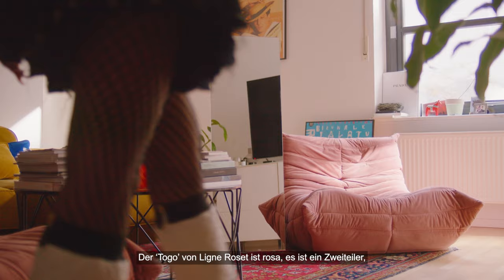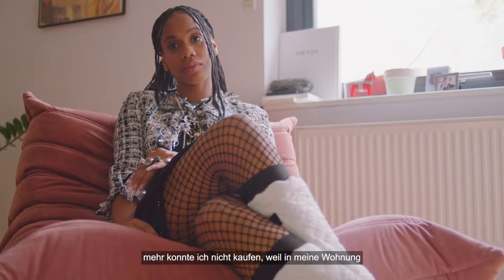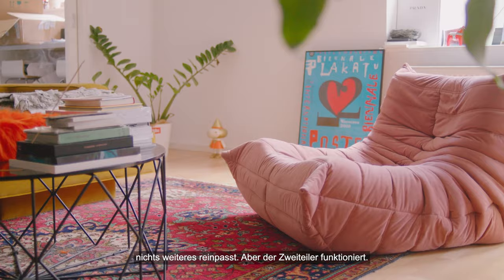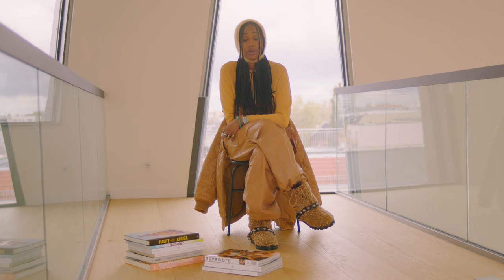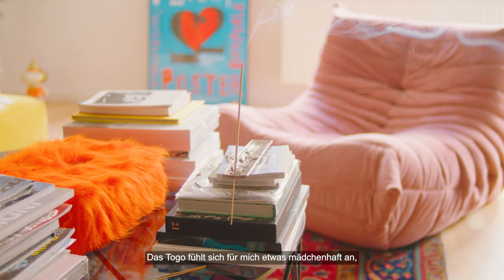The Togo by Lene Rose is a blush pink color — it's the two-piece. I couldn't get anything more than that because my apartment can't fit anything else, but I made the two-piece work. It is velvet. I actually bought it for my friend who had the entire set. The Togo makes me feel weirdly girly because it's pink, but it's playful and girly. It's cute.